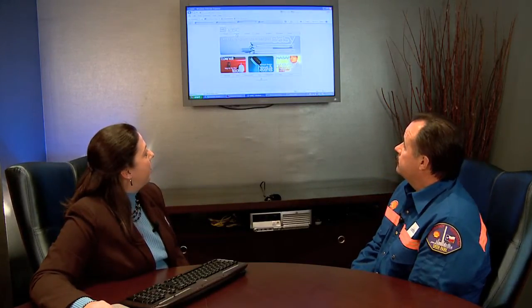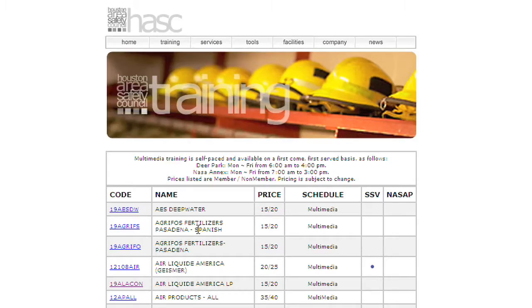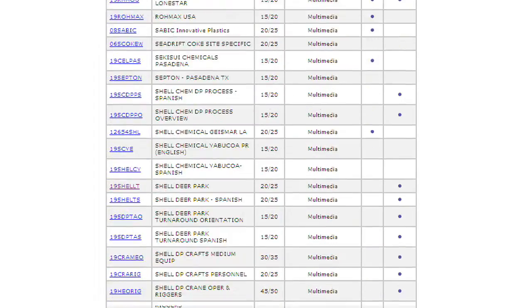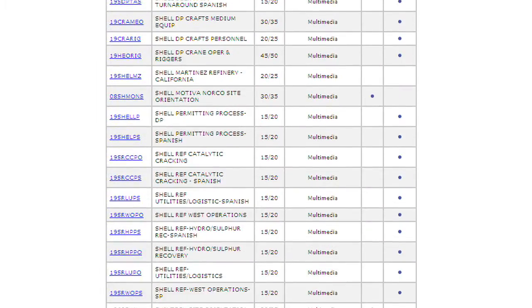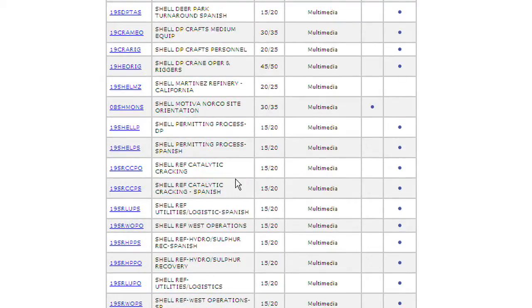Fantastic. So if you're wondering what your requirements are for entry to any of the sites that we take care of, go to the website, click on the training tab, go to site-specific orientations, and find the plant you're interested in. In this case, since we're talking Shell Deer Park, I'm going to scroll down and find Shell. Shell has quite a few courses in the list. Let's go with your site-specific.